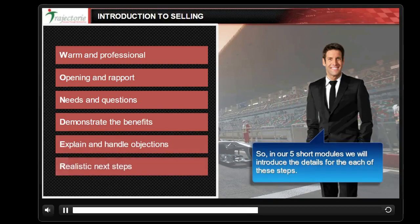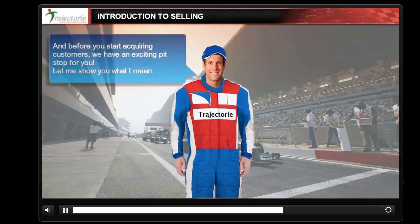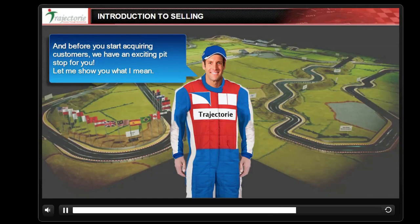So in our five short modules we will introduce the details for each of these steps, and then you will be ready to set off on the wonderful Formula One race of sales. Before you start acquiring customers, we have an exciting pit stop for you — let me show you what I mean.